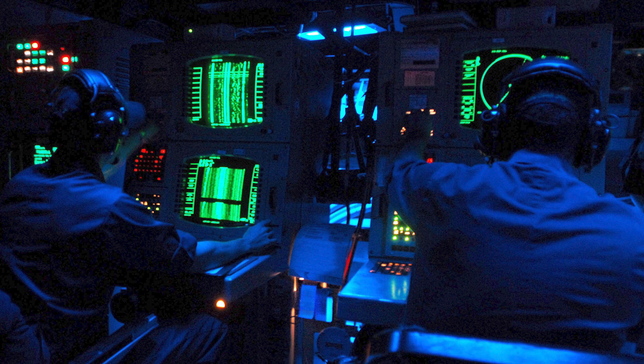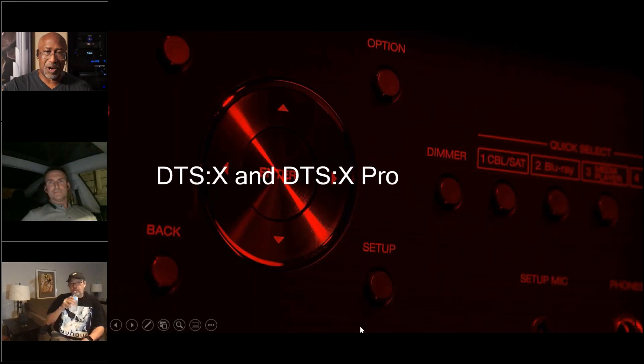As a former submarine sonar technician for 10 years — like in 'The Hunt for Red October' — there are no windows on a submarine. Everything about what's in front, behind, above, or below is based solely on sound. That science is valid; it's how submarines target torpedoes. So the psychoacoustic principles behind Virtual:X really work.